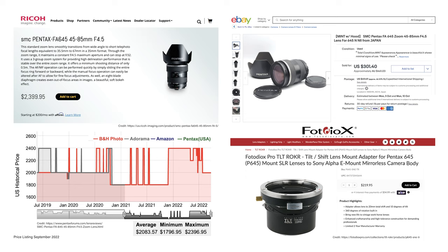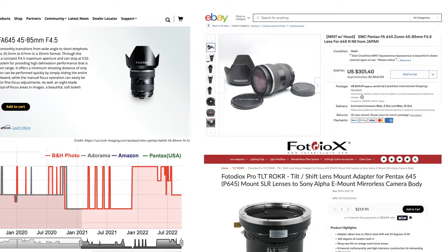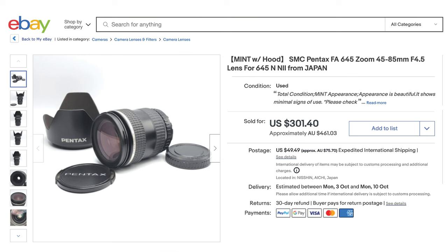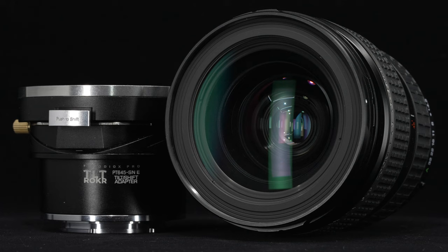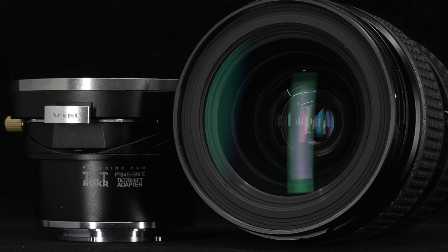Released in 1999, the Pentax 645 45-85mm lens has a current retail list price of $2,399. Used copies listed on eBay designated mint condition can be purchased for as little as $300, and lenses graded as excellent condition offer savings of up to 90% over the new lens price. Initially produced and assembled in Japan, later copies are assembled in Vietnam. Build quality and optical performance of both versions are considered equal.